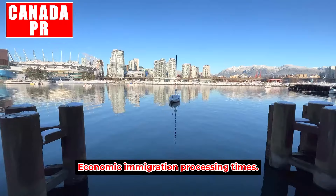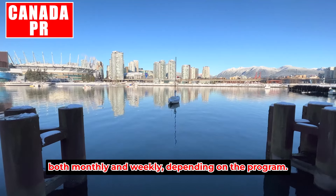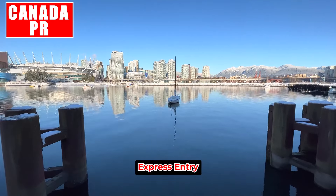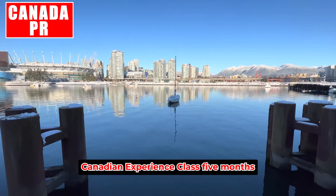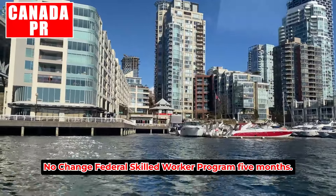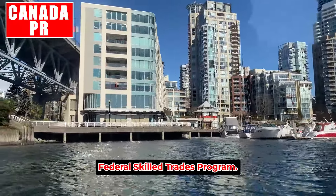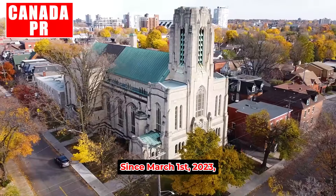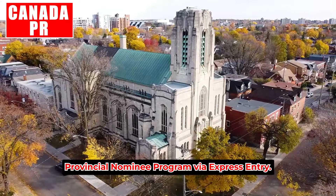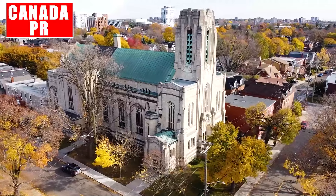Economic immigration processing times are updated both monthly and weekly depending on the program. Express Entry — Canadian Experience Class: five months, no change. Federal Skilled Worker Program: five months, no change. Federal Skilled Trades Program: no update since March 1st, 2023. Provincial Nominee Program via Express Entry: six months, no change.